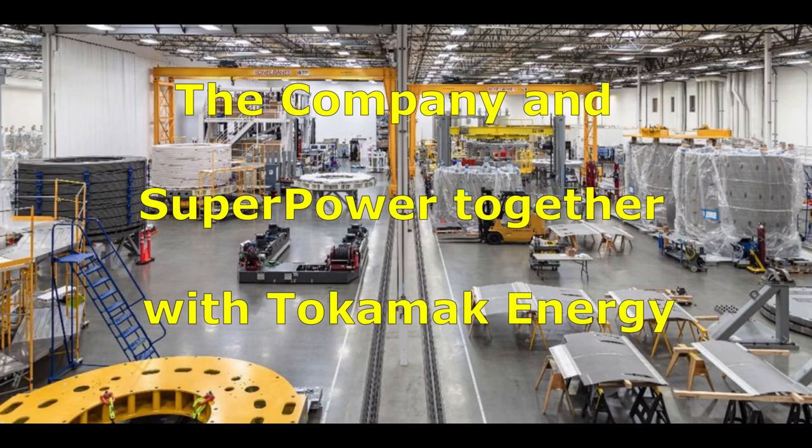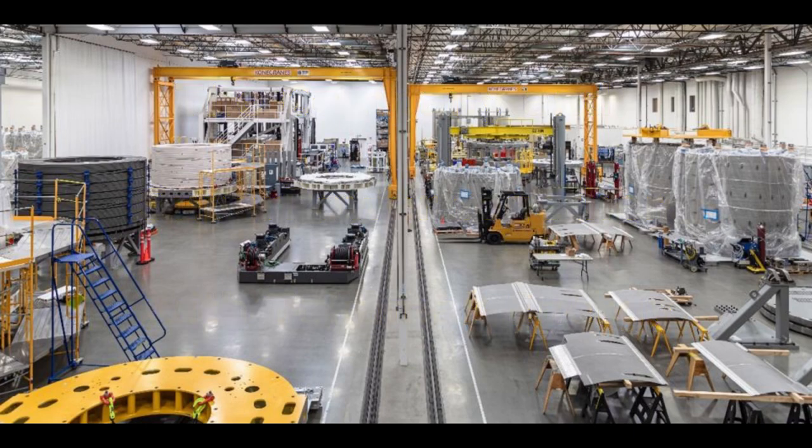The company and Superpower, together with Tokamik Energy, will jointly develop new markets including Japan, and conduct R&D aiming at the improvement of performance and reliability of HTS wire rods and HTS magnets, further solidifying their position as leading global companies in each field.